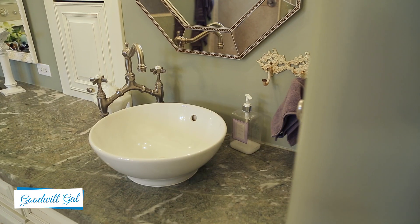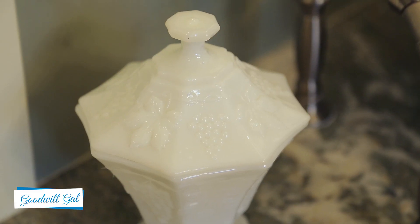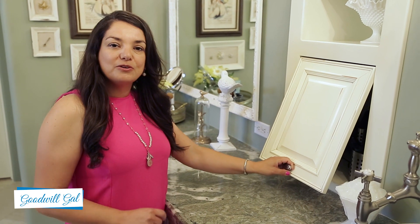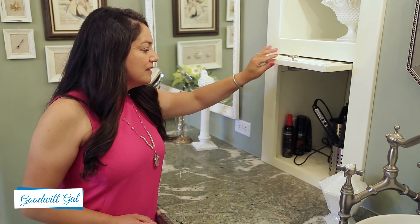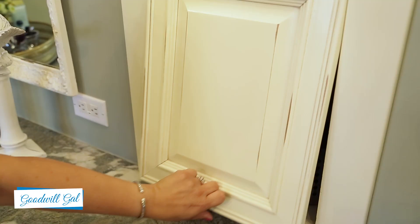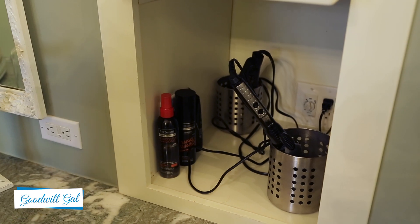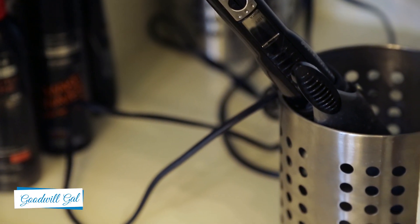So here's my sink, and I also have some milk glass, of course, and there's some more up in the shelves. I also have an appliance garage — I showed you the one in my kitchen, and I love having one here as well. I just put my curling iron and flat iron in here, and I have a little timer that turns the electricity on and off, so if I forget about it, it's all good.